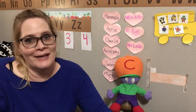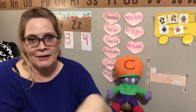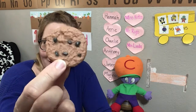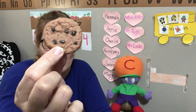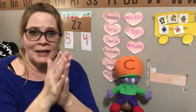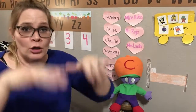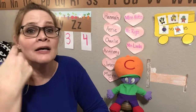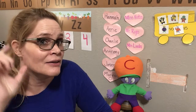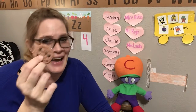Oh, I just baked these today to eat. Cookie. A cookie. Chocolate chip cookie. Cookie. They're very sweet. Let's clap it. Cookie. Slap it. Cookie. Sound it. C-ookie. Cookie. Did you hear the C sound with cookie? Cookie. I did.